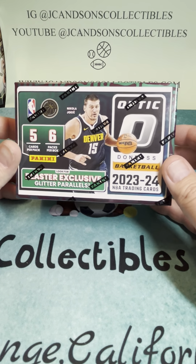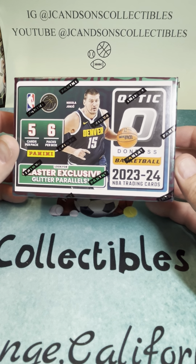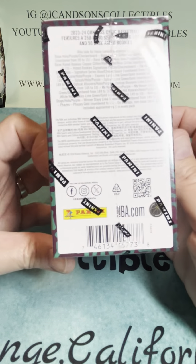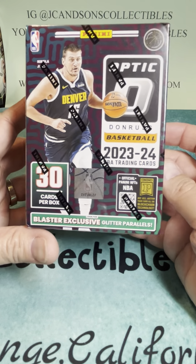Welcome to another product preview here at JC & Sons Collectibles. We've got ourselves a new Optic NBA Blaster Box, and we are chasing — we all know who — Wembanyama.